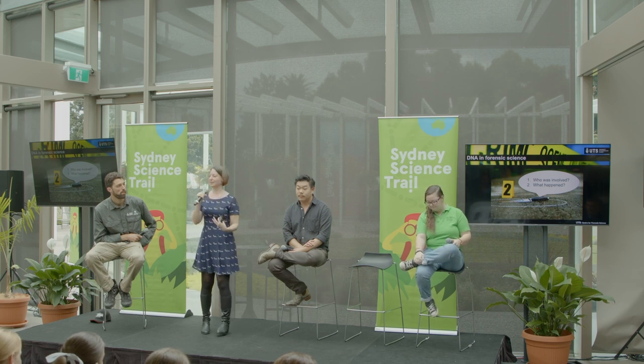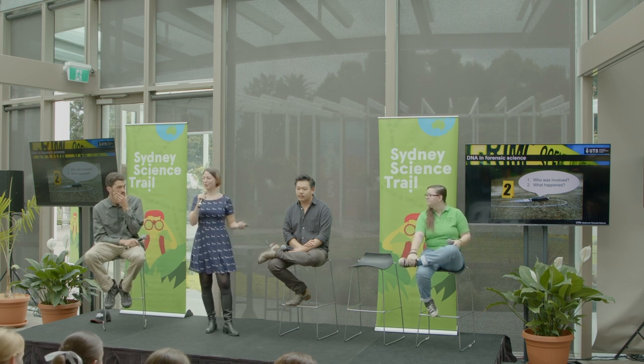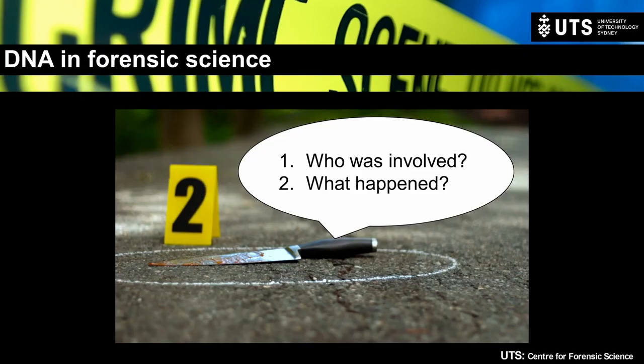Welcome, everyone. I'm Georgina Meakin, a senior lecturer in forensic science at UTS. Today I'm going to talk about environmental DNA, but also about how we use DNA within forensic science more generally. As a forensic scientist at a crime scene or examining an item in the laboratory, the first question is: who was involved? That means identifying a potential person of interest, but also the victim if not obvious, or even a witness. We also want to think about what happened — was it even a crime, what was the order of events, when did it happen, and where?